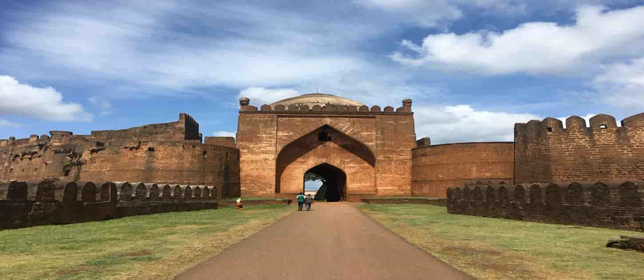Excavations by the Archaeological Department of Hyderabad have exposed the original pavement of the eastern entrance. The masonry of its outer and inner gateways, which must have comprised large blocks of carved stone, has all disappeared — perhaps taken away for use in modern buildings.